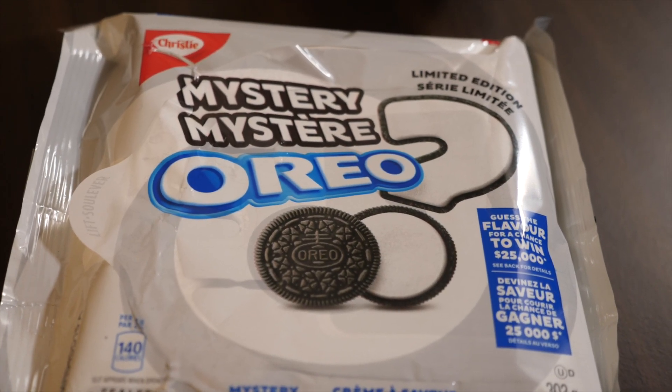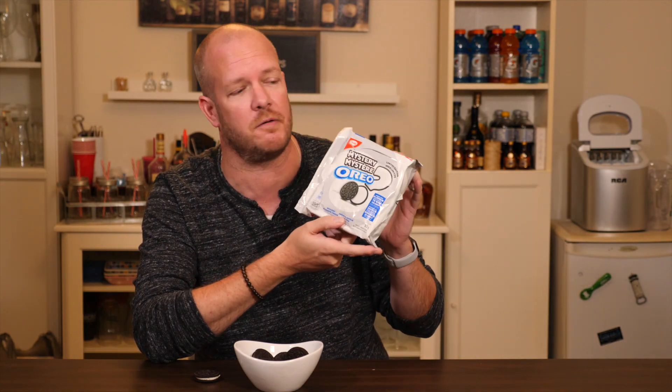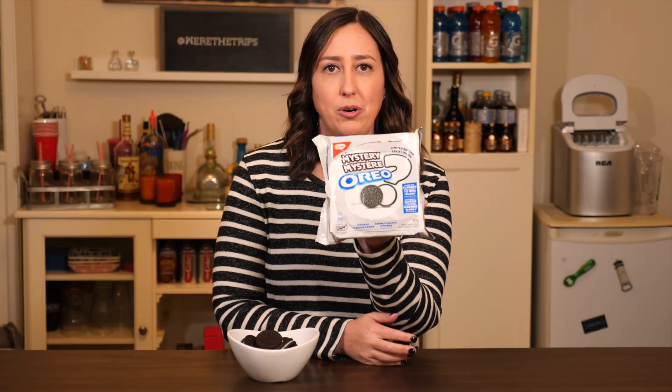Hi guys and welcome back to our channel. Today we are going to do the mystery Oreo challenge. Oreo has released this surprisingly hard to find — it took us about five stores to go get it. What could it be? This mystery Oreo flavor. They don't tell you what the flavor is. You've got to eat it, taste it, figure out what you think it is, and go to mysteryoreo.ca and type in your guess for a chance to win $25,000.